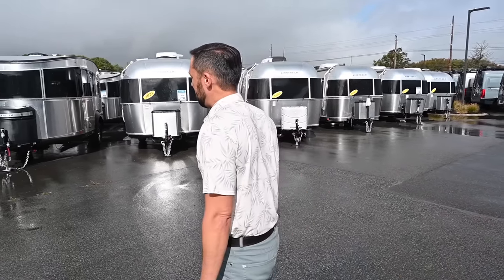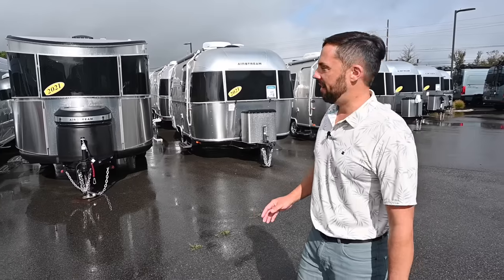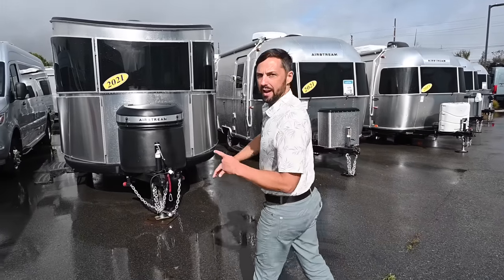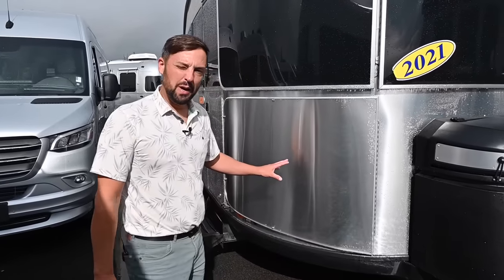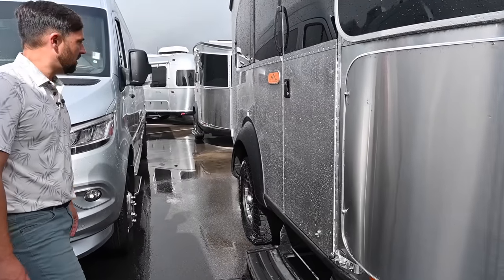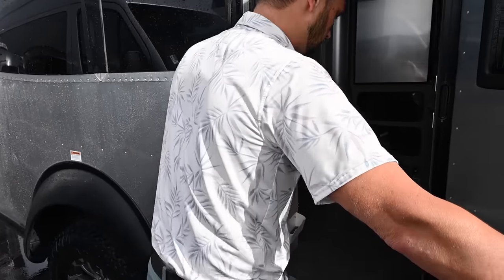We'll start over here at this Basecamp. We've got a lot of used inventory right now and it's nice that I can showcase all different models — an original Basecamp, some Nests, classic Basecamps. This is a 2021 Airstream Basecamp 20X. 4,500-pound gross vehicle weight rating. The X package gives you rock guards over the body and glass, axle lift with larger rims and tires. It's equipped with 180 watts of solar on the roof, AGM batteries, and 13,500 BTU air conditioning up top.